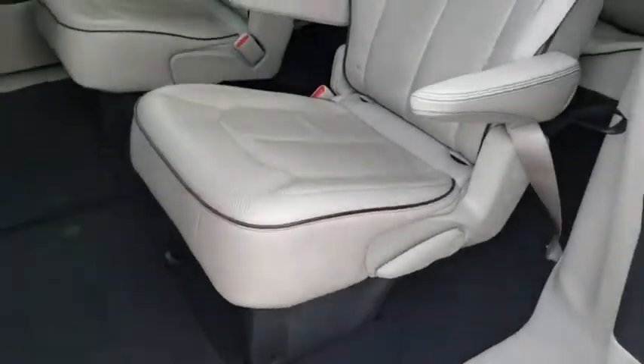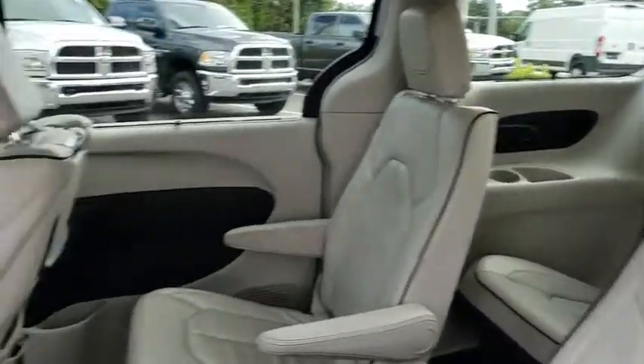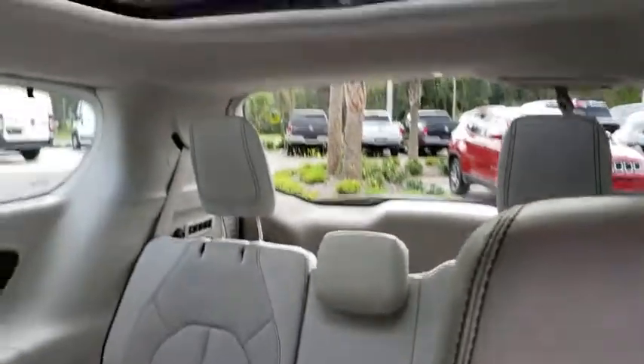Third row seat, backup camera, power liftgate, remote engine start, power passenger seat, keyless entry, navigation system, leather wrapped steering wheel, power steering, driver lumbar, adjustable steering wheel.